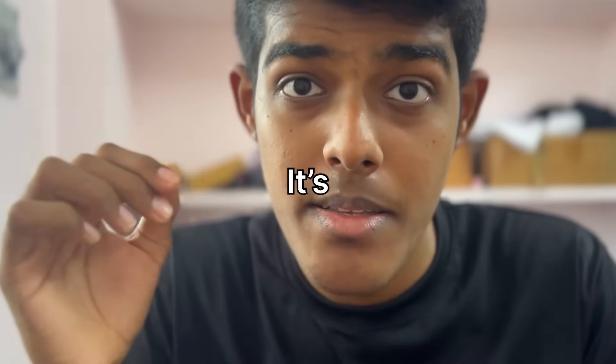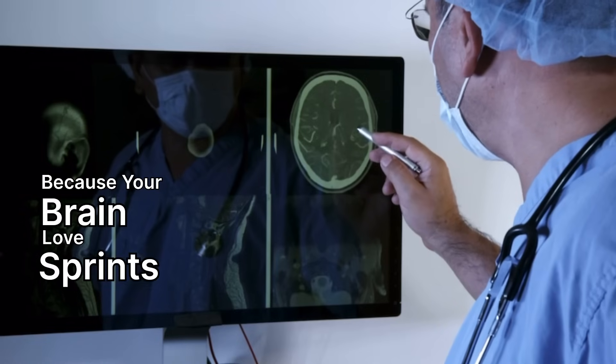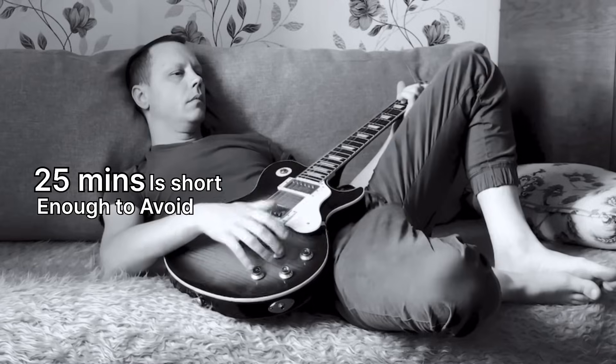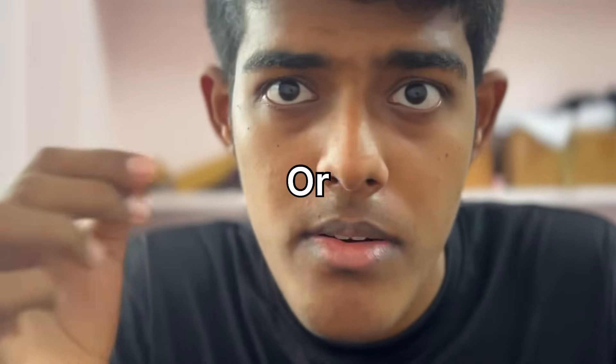The second hack is the Pomodoro method. It's simple: study for 25 minutes, take a 5-minute break, repeat 4 times, and then take a 20-minute long break. Why it works? Because your brain loves sprints, not marathons. 25 minutes is short enough to avoid boredom, and the breaks keep your mind fresh. And here's my tip: during breaks, don't touch your phone — walk, stretch, or drink water instead.